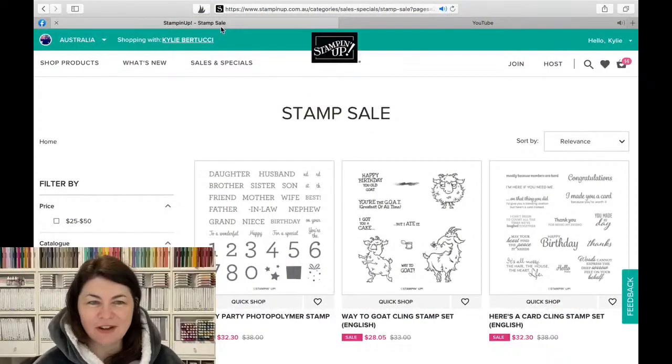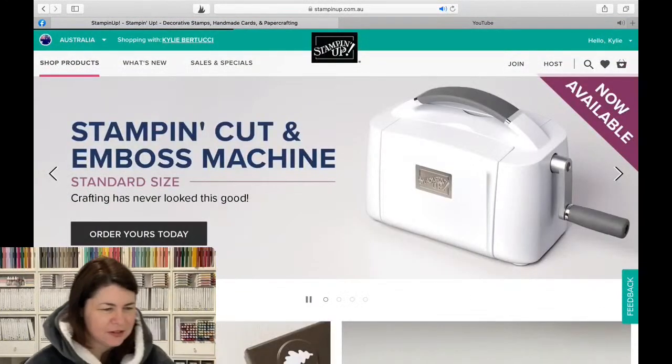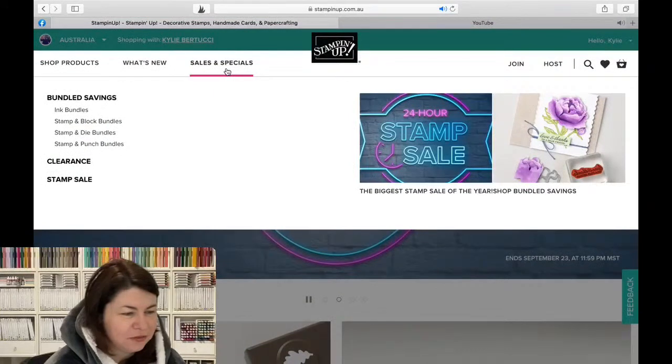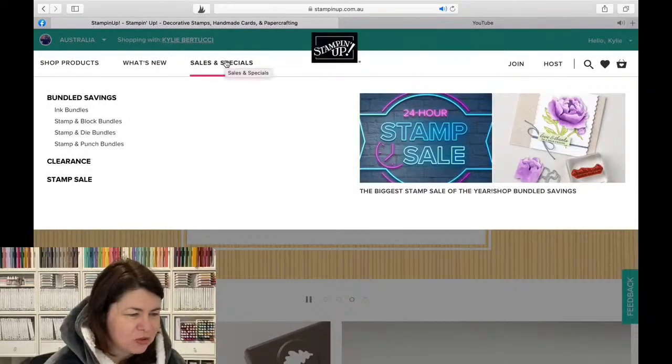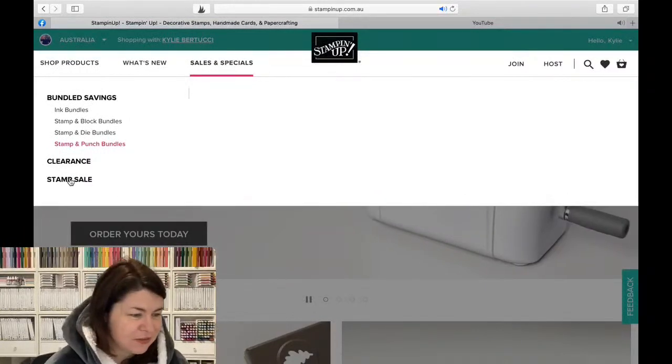So I'll share my screen with you and show you how you can find the stamp sale because it's a little bit tricky on the website and we're all learning, right? So when you come to our shopping page, you don't actually have to click on these top banners - you just hover on them. What's new, shop products, and if you go to sales and specials, that's where you'll see the clearance rack. Don't forget the clearance rack - there's cool stuff there and also the stamp sale. So those you'll need to click on.